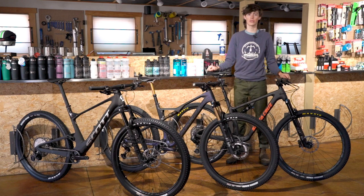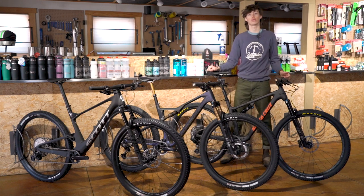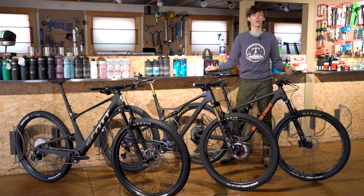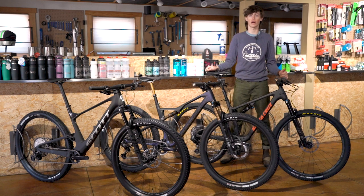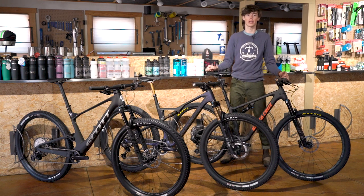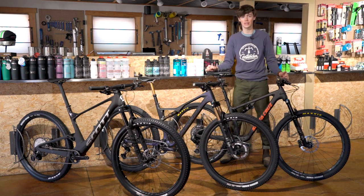Hey guys, this is Isaac from Contender Bicycles, and today we are going over cross-country bikes. These are the three favorite cross-country bikes that we like to carry here at Contender Bicycles. If you are a local racer or somebody who likes to take long days in the saddle and cover ground fast, then one of these three bikes will be the one for you. Today we're going to go over a comparison between the three and find out which one will work best to fit your ride style needs.